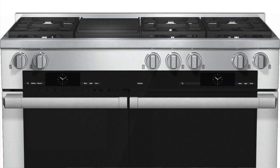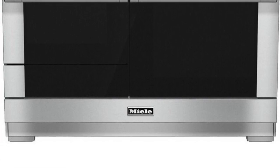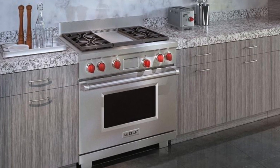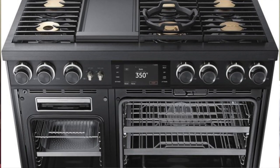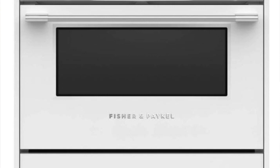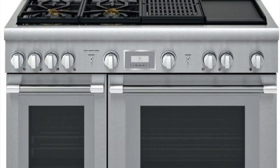Do you offer all gas stoves, or are there electric ones too — what are you seeing trend-wise? We offer all of them: electric, gas, and dual fuel. We sell predominantly dual fuel because it's the best of both worlds — a gas top with an electric oven, so you get self-cleaning capability. There are gas ranges that are self-cleaning too, but dual fuel is by far the most common setup we sell in Colorado.